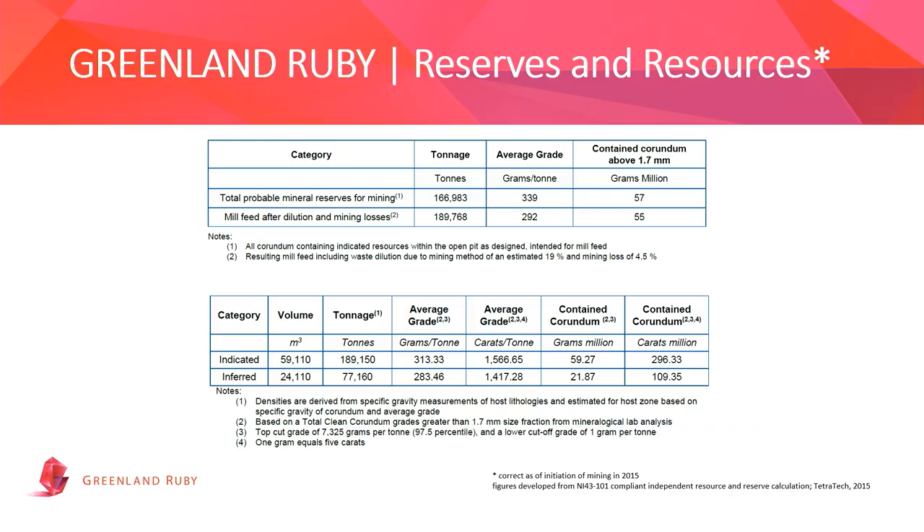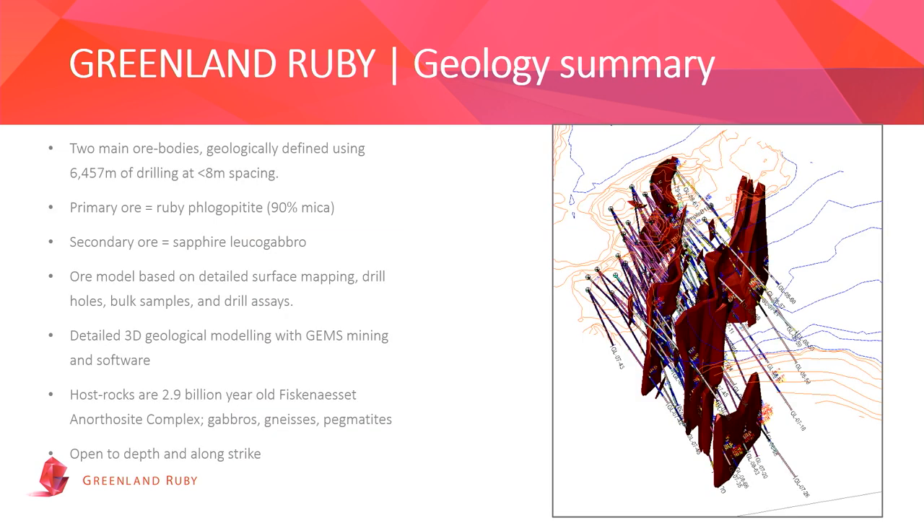Looking at reserves and resources from the feasibility study, we have approximately 55 million carats of corundum over the life of mine. The deposit is still open in depth, and extends north and south. Life of mine from today is approximately eight years. We've been producing for two years and are reaching capacity next year. The ore body is documented and NI 43-101 compliant, based on 6,500 meters of drill cores, mainly across two ore body types: the primary ore body bearing ruby is phlogopite, and the secondary, mostly carrying sapphires, is leucogabbro.